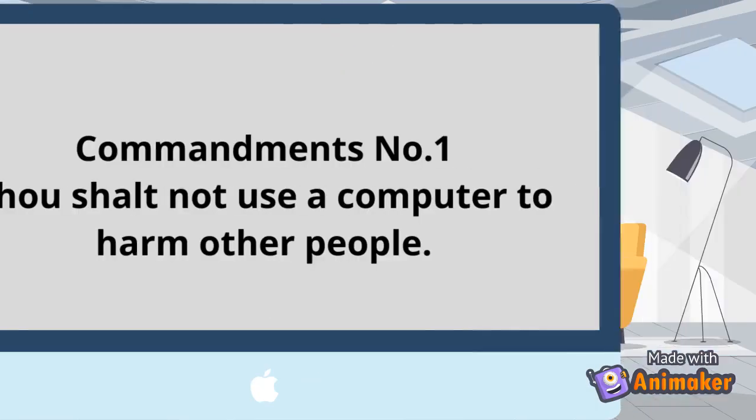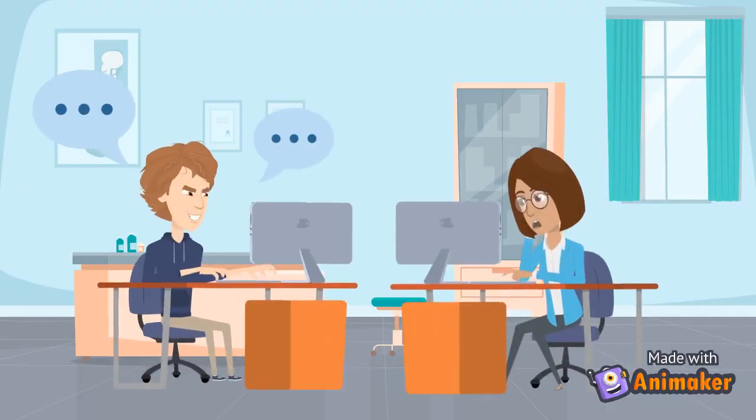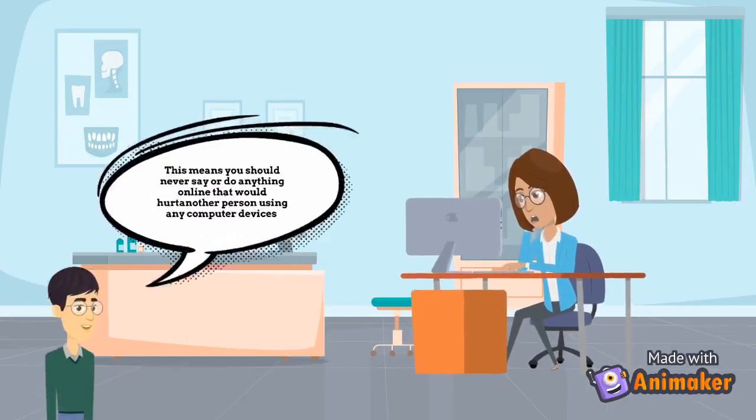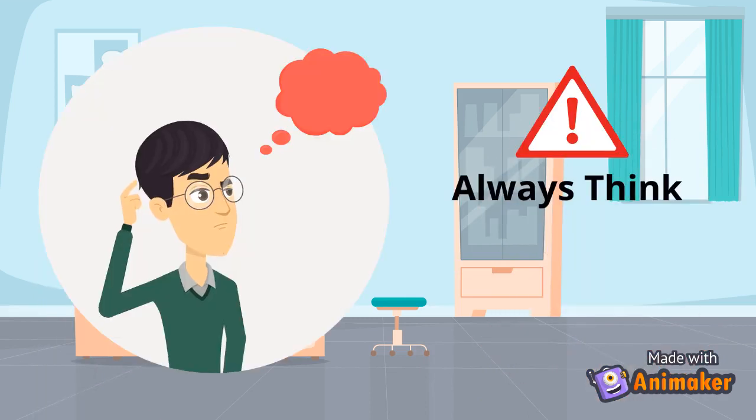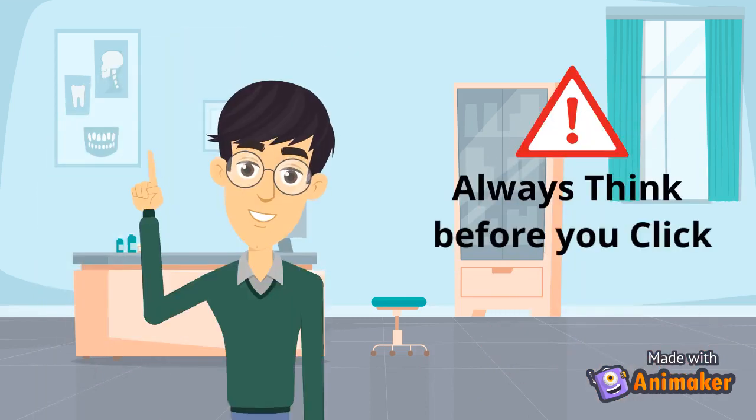Do not use a computer to harm other people. This means you should never say or do anything online that would hurt another person using any computer devices. Always remember to think before you click.